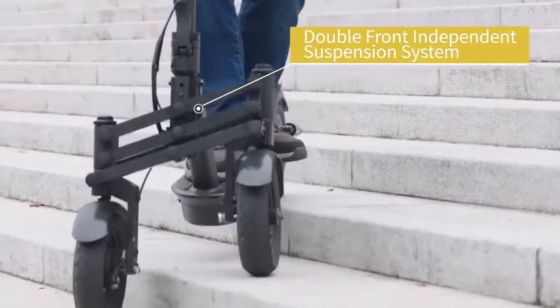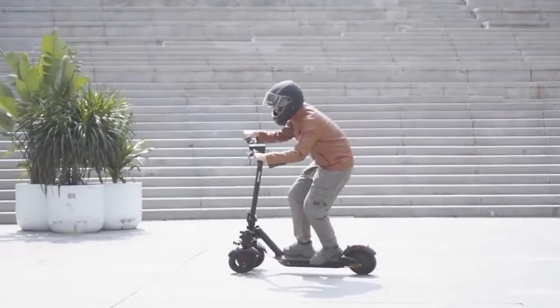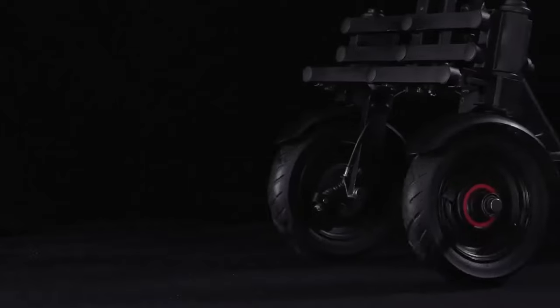The iSaunter features a sturdy frame and a three-wheel design that allows it to support a larger weight capacity. It has a maximum effective load capacity of 120 kilograms, making it suitable for most adults, including overweight individuals or those who need to carry heavy items.